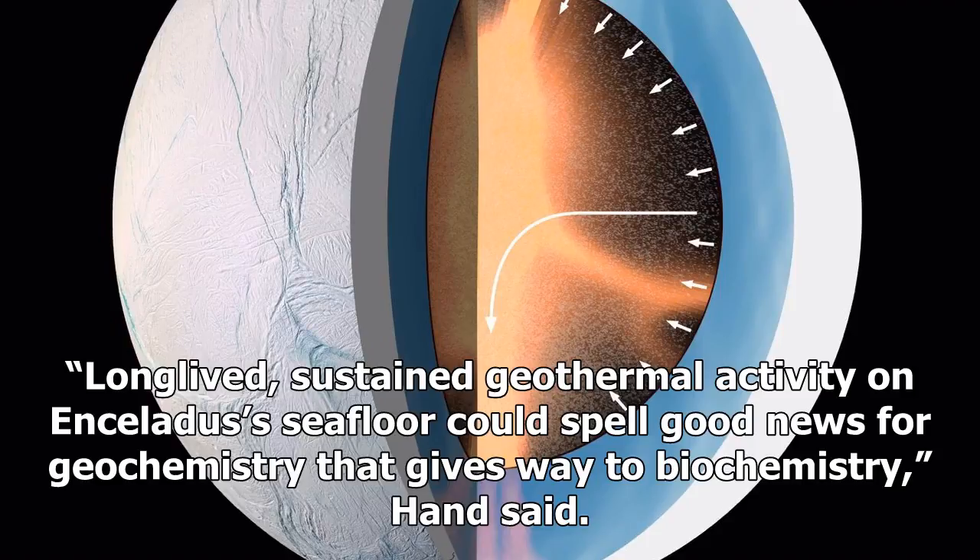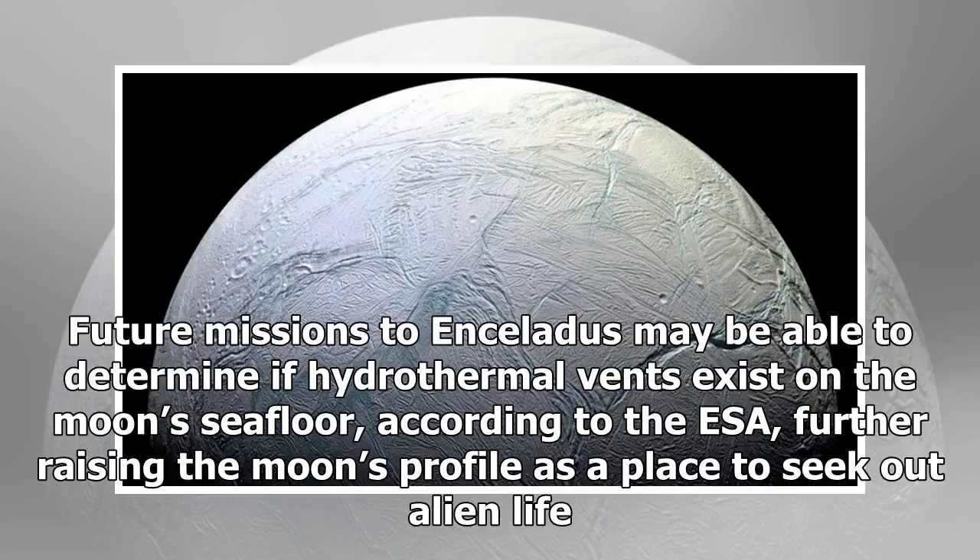Future missions to Enceladus may be able to determine if hydrothermal vents exist on the moon's seafloor, according to the ESA, further raising the moon's profile as a place to seek out alien life.